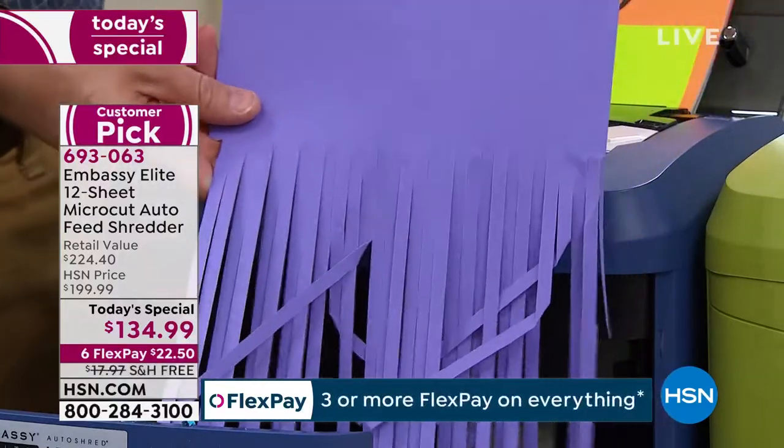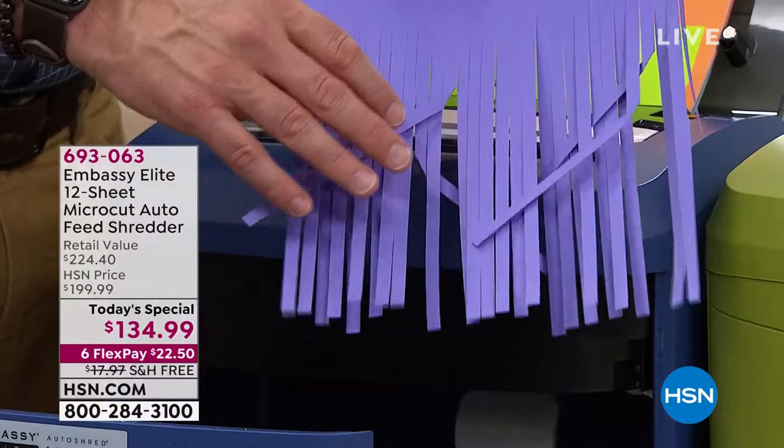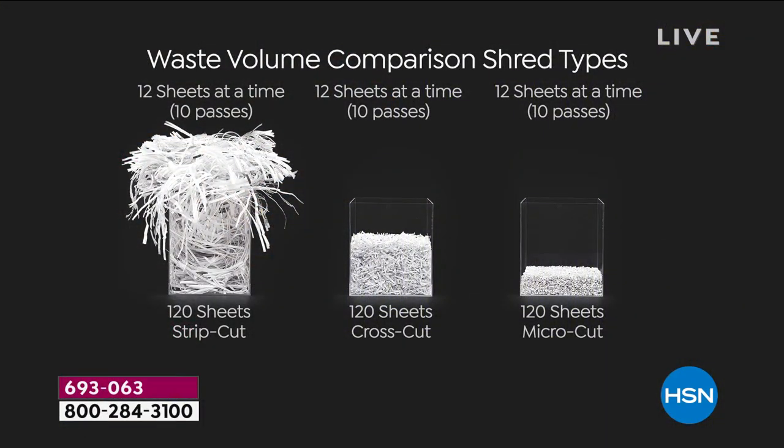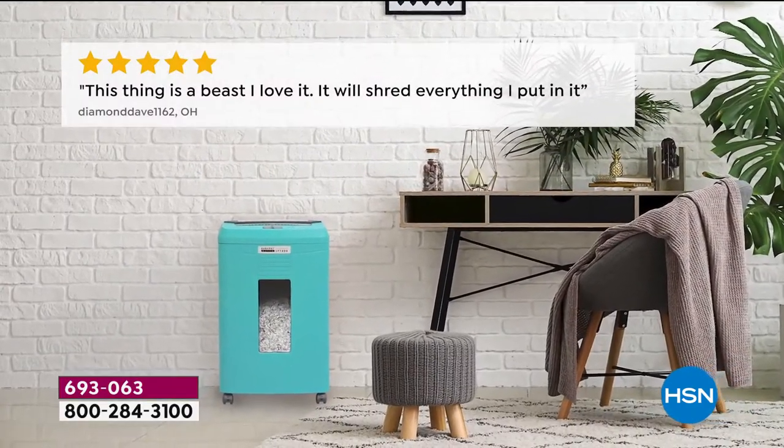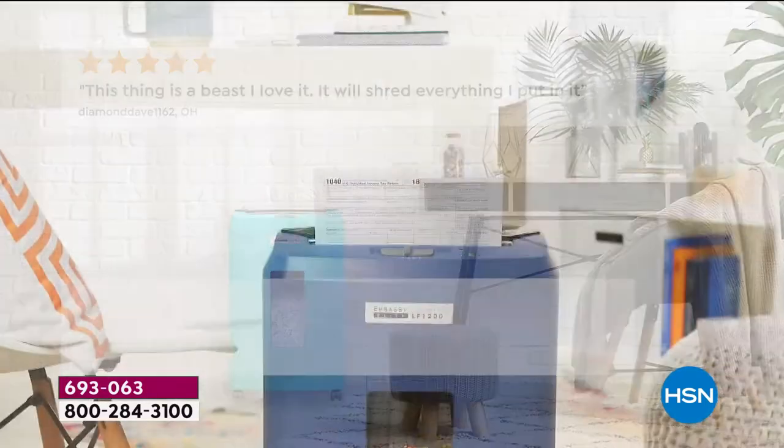With micro-cut, the shred is a fraction of the size, so it's a fraction of the clutter you'll be emptying — that's the peace of mind at the end of the day. We know we should shred — Mom told us, the federal government told us — but it can be a chore. Just feed it, set it up, and forget it with this one.